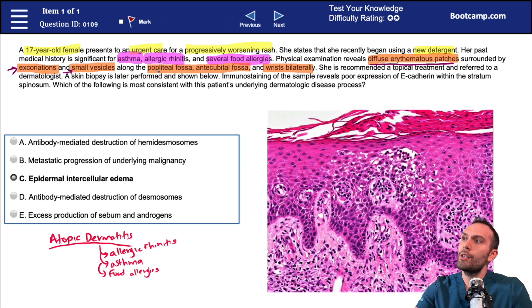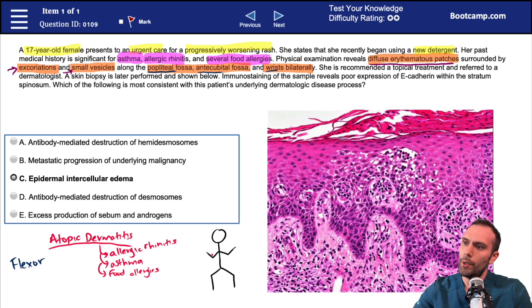In this case, the popliteal fossa, the antecubital fossa, and the wrist — this kind of distribution is sometimes referred to as the flexor region. The antecubital fossa is one flexor surface, and behind the knee, the popliteal fossa is another area in the flexor region. These locations are very classically involved in atopic dermatitis. If there's one area to remember most, it's usually the antecubital fossa.